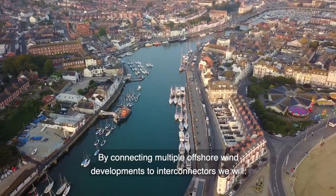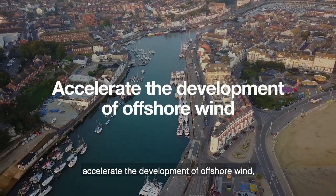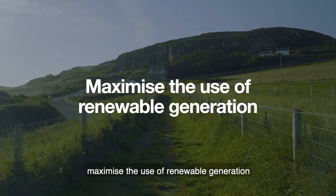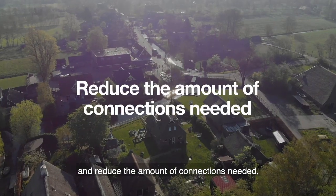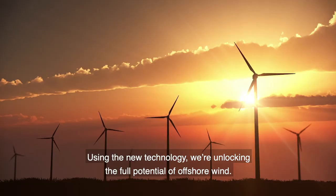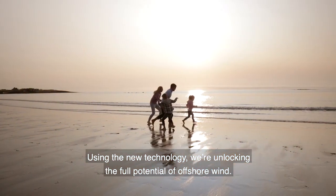By connecting multiple offshore wind developments to interconnectors, we will accelerate the development of offshore wind, maximise the use of renewable generation, and reduce the amount of connections needed, minimising the impact on coastal communities. Using this new technology, we're unlocking the full potential of offshore wind.